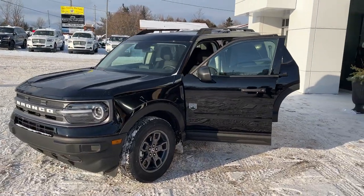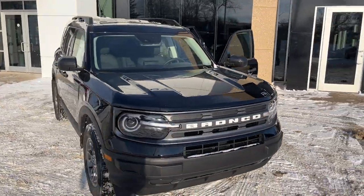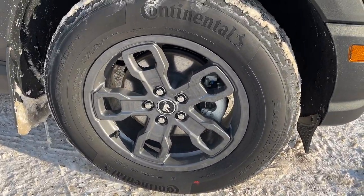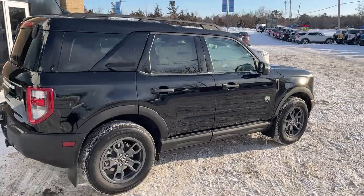2024 Ford Bronco Sport Big Bend — this one's a 200A package in the Shadow Black paint. Really nice looking Bronco Sport with the white lettering on the front and the back. You're rolling on 17-inch carbonized gray painted aluminum alloy wheels with Continental all-season tires, and this one's powered by the 1.5-liter EcoBoost engine.